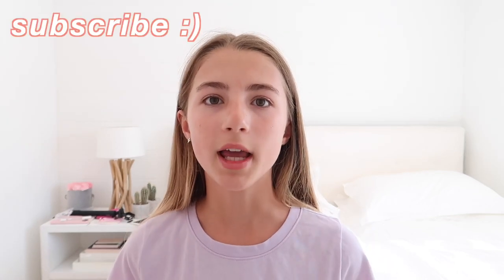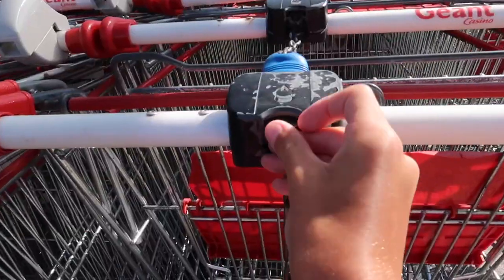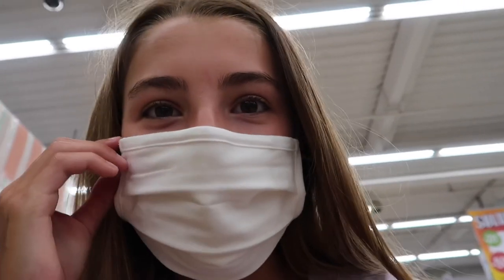At the end of this video I'm gonna do a full haul of everything that I got for school. I really hope you guys enjoy this video! Me and my mom are gonna go to the shops right now. In the shops I have to wear this mask so you might not be able to hear me that well, but I'm just gonna wear it. I'm gonna go to the school supplies section.